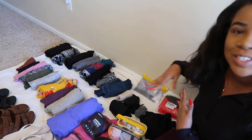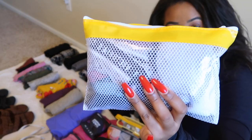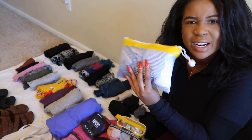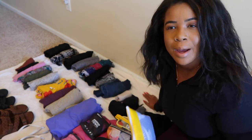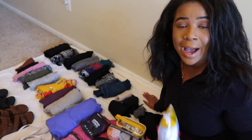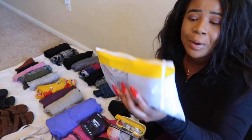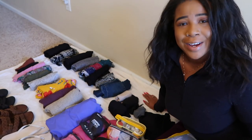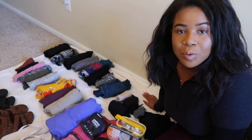Now that you know what to pack, how do you know how much to pack? I'm going to show you everything I pack for my extended travels. Starting with undergarments: I have two swimsuits and about eight pairs of underwear. I keep them in smaller compartments so everything isn't just floating around in my backpack. If you're a girl like me who wears thongs, you can pack a ton and they still stay compact.